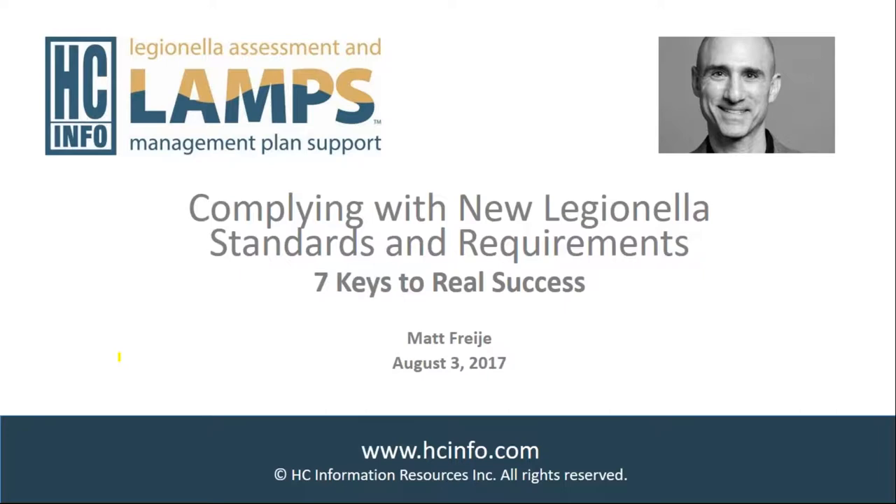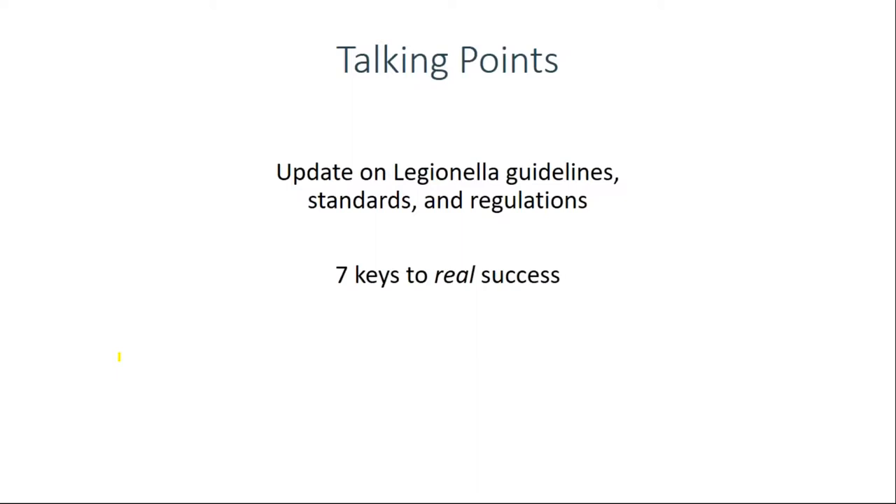Wherever you live and whatever you do, we are glad you have joined us. Welcome. I want to spend most of our time discussing the seven keys to success with water management plans, but we'll first give a brief update on a few guidelines, standards, and regulations.